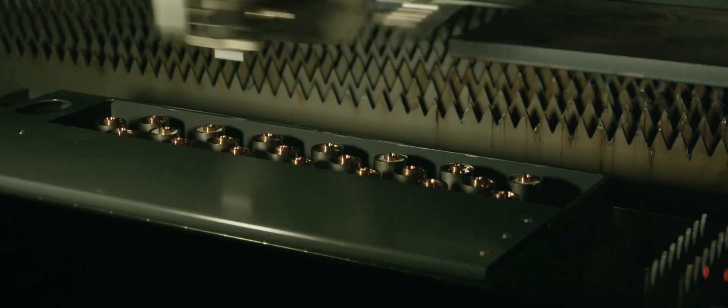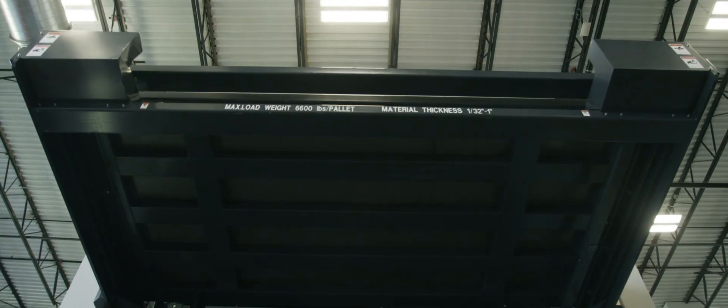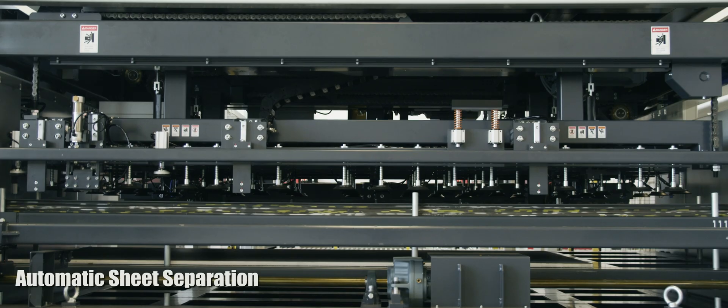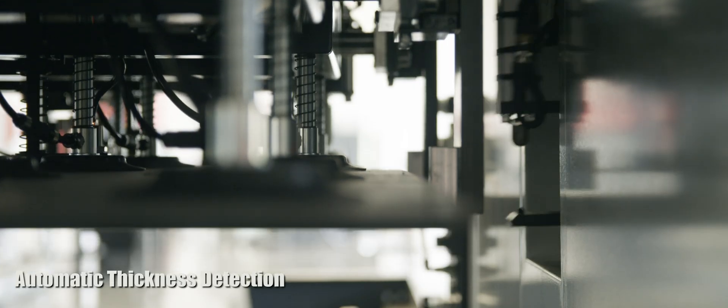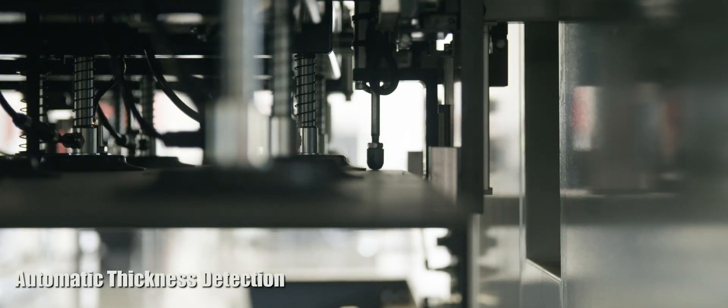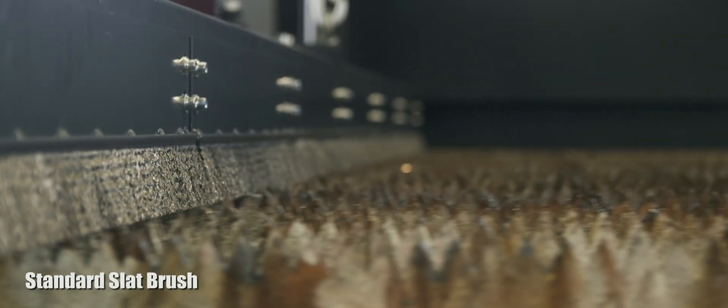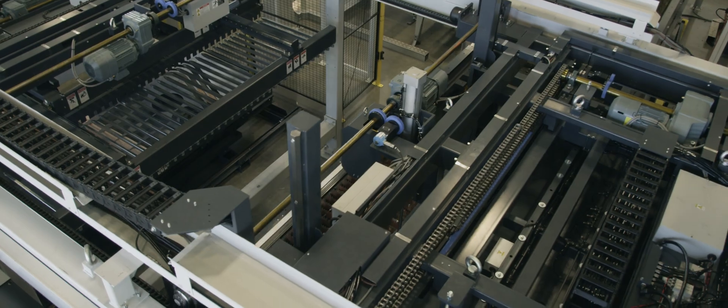Since the beginning of laser cutting and automation, the sorting of parts has always been a manual operation. Until now. This is the most advanced, fully automated manufacturing system for the storage, cutting and sorting of your production parts.